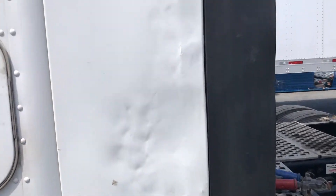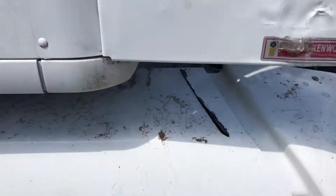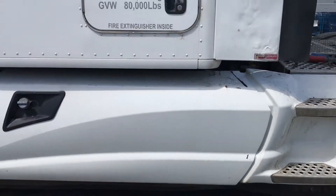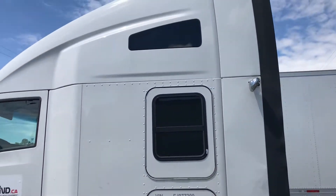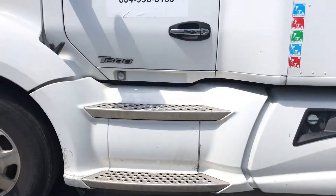This rear fairing here had a little thing — it looks like they tried to bang it out. And here it's rubbing somewhere underneath. But besides that, this sleeper is in great condition. The stairs are all fine.